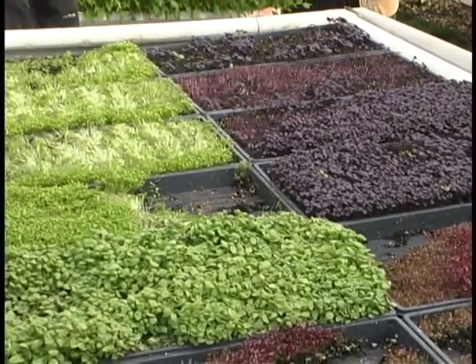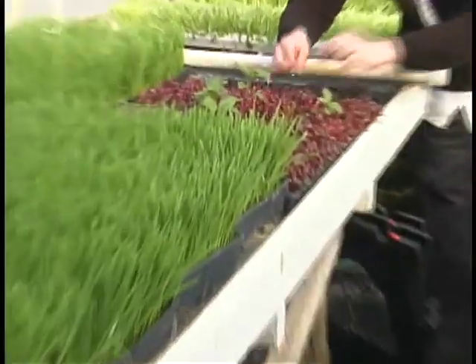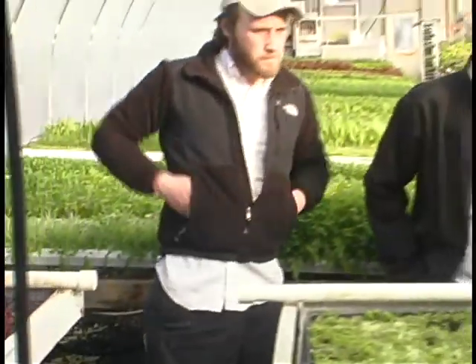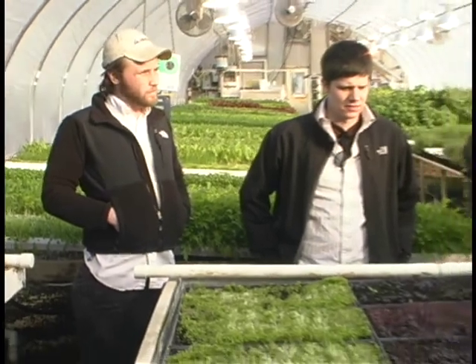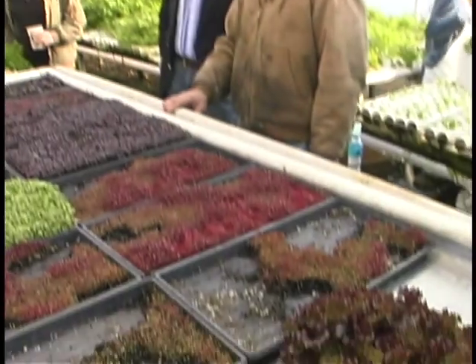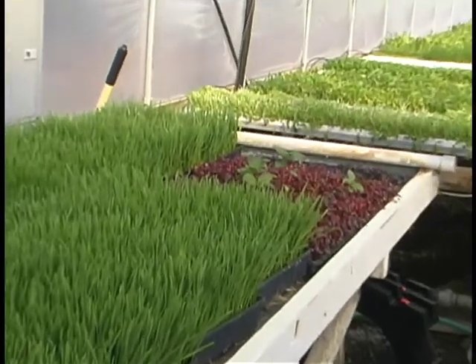Amaranth will actually grow six or eight feet tall and put out a grain stalk just like corn, so you can make things with that grain. It has a kind of spinachy flavor but it's a beautiful color — so you've got some nice color choices. We haven't come up with a lot of blue yet, so for presidential dinners we're going to have to figure out blue.